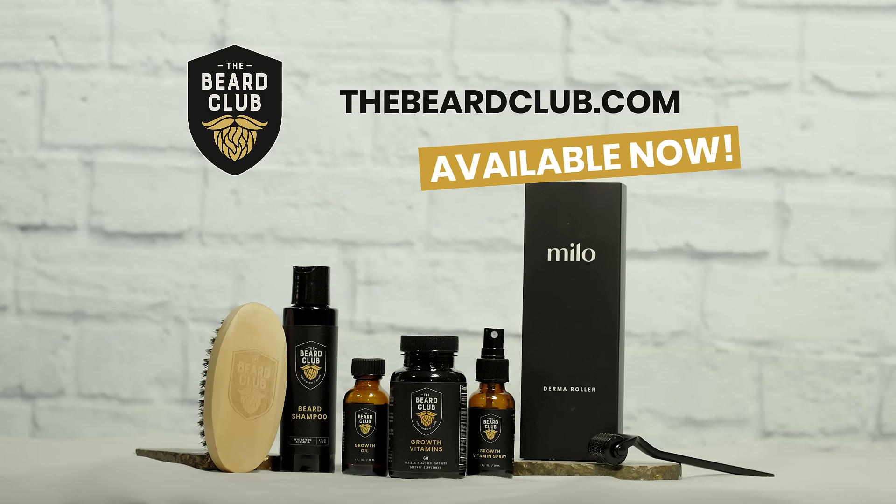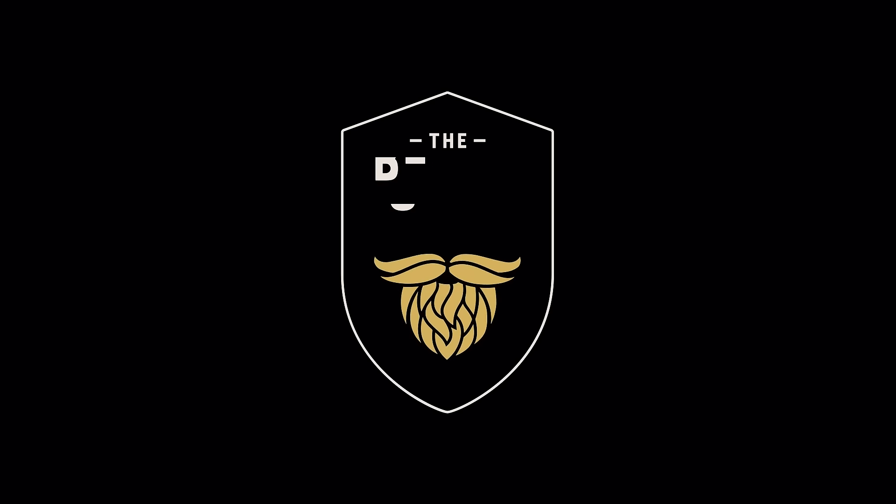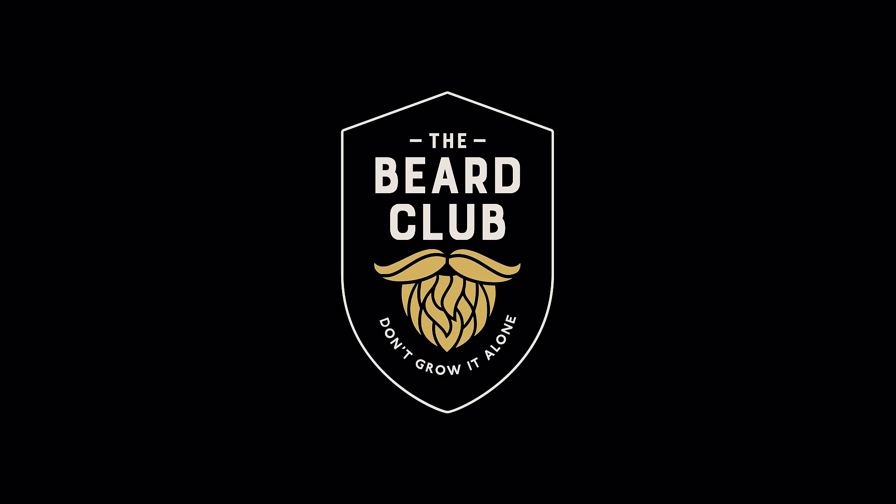So head on over to TheBeardClub.com to get started and join the club today. Thanks for watching and keep growing those beards.